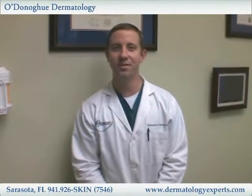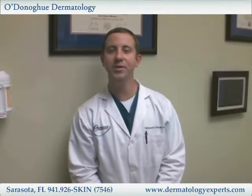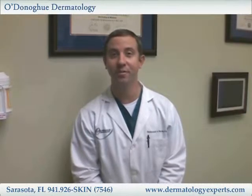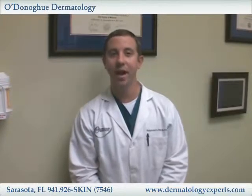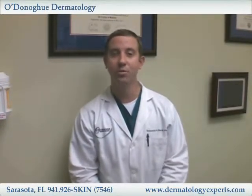Hi, my name is Nathaniel Swartz, I'm a physician assistant here at O'Donoghue Dermatology. A lot of patients ask me what a physician assistant is and what I do here at the office. As a physician assistant, we are a mid-level practitioner that works side-by-side as a team with the physician to provide high quality health care to all the patients that come through our door.